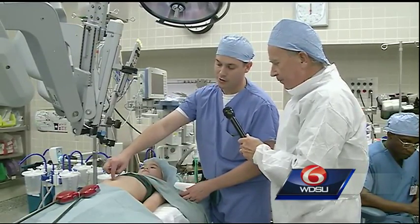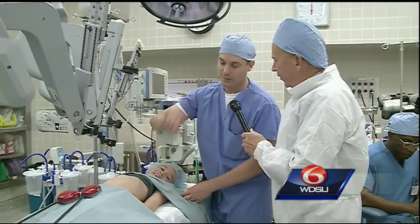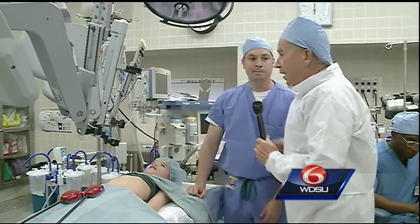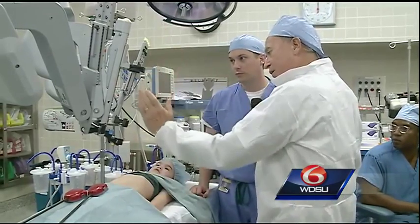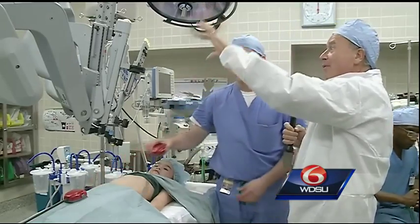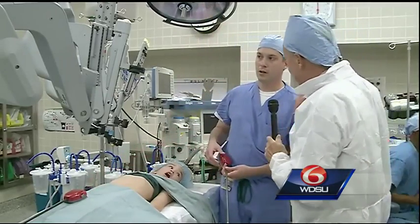With this machine I can make an incision just in the belly button, another one about the size of my pinky right here and right here, and do the same operation. What happens is these little probes here, they kind of go into the arms, and this big apparatus goes into those two tiny incisions.